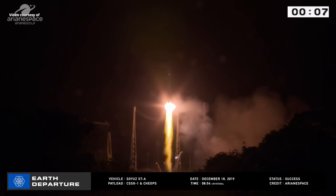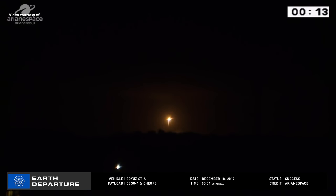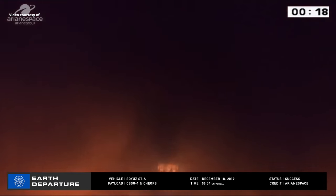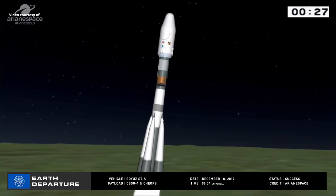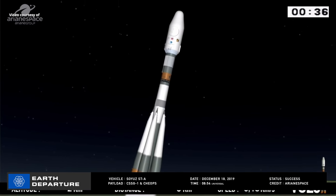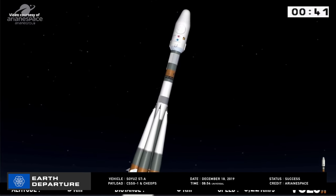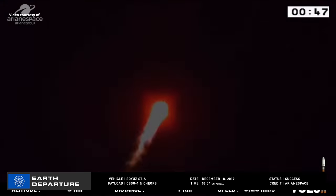Heading down to the Guiana Space Center, our dose of rumble in the jungle came courtesy of a Soyuz STA booster lifting off on December 18th at 08:54 Universal Time. Going into polar sun-synchronous orbits, the upper stage fired six times to deploy payloads into three distinct orbits. Of those payloads, Cosmos SkyMed's second-generation one, an Italian radar surveillance satellite, was deployed, along with the highly anticipated European Space Agency's space telescope characterizing exoplanet satellite, known as CHEOPS, which will look at previously discovered exoplanets from NASA's Kepler and TESS missions and examine them in much greater detail.